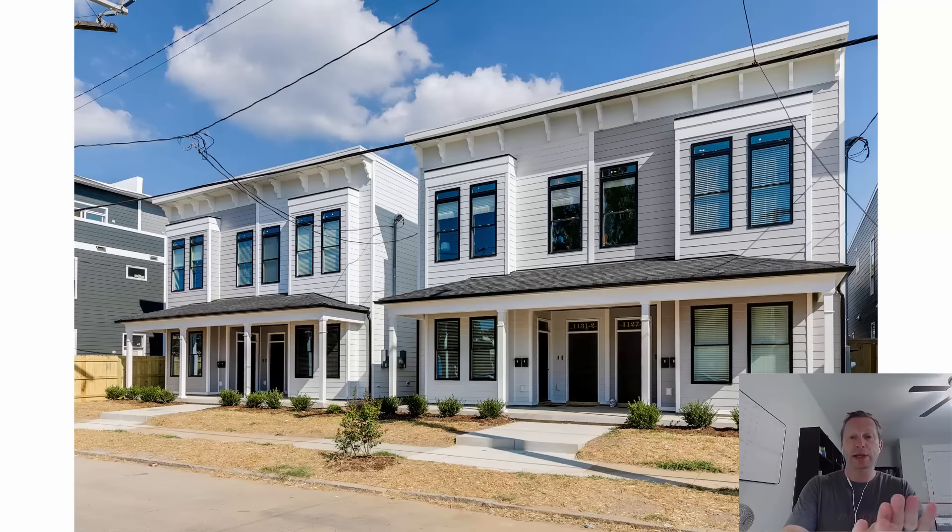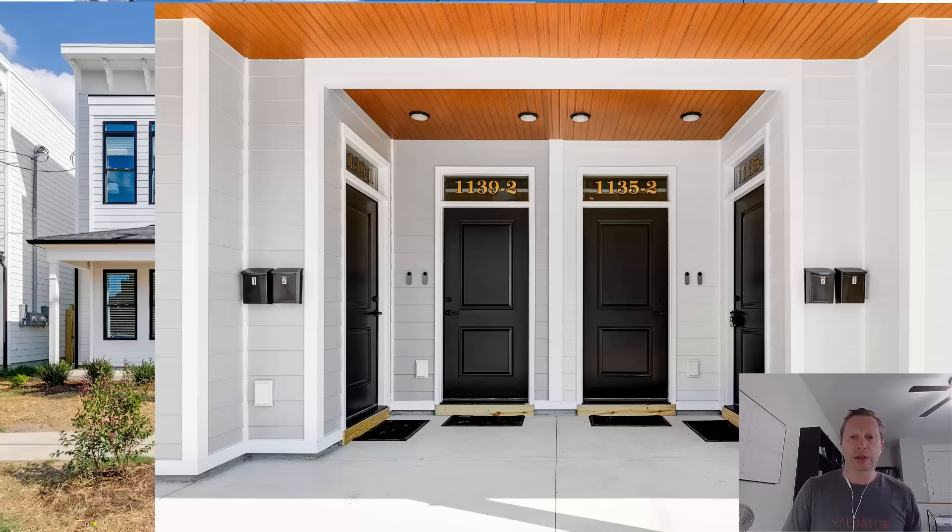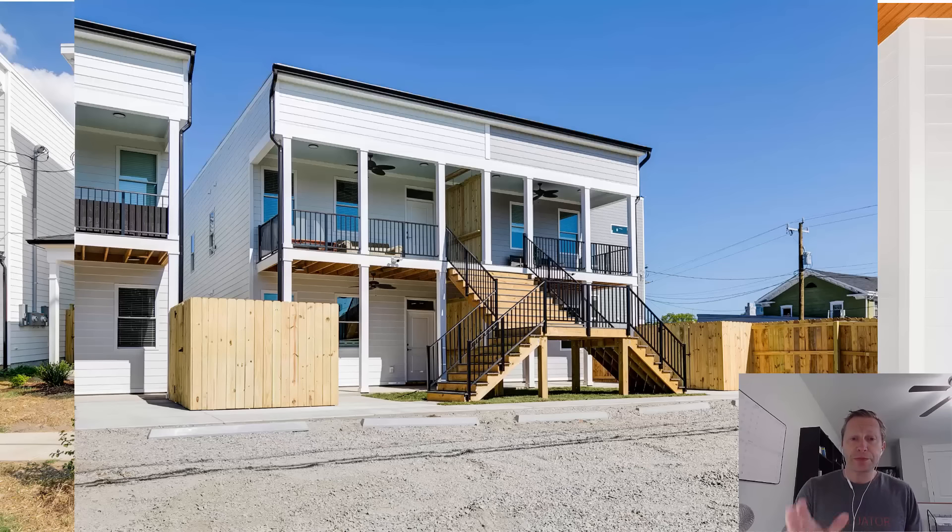What's up guys, Daniel Klayman here. I've been meaning to put this video together for a few months now and I'm going to show you these four brand new duplexes that I built and I'm going to show you exactly what they cost to the penny.